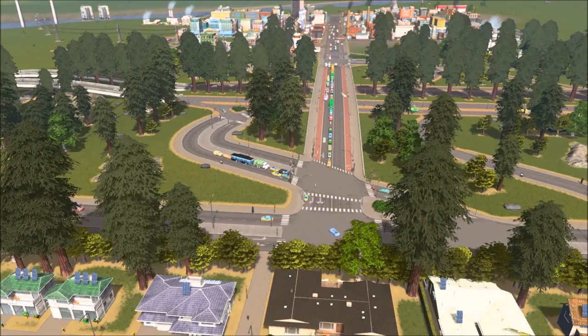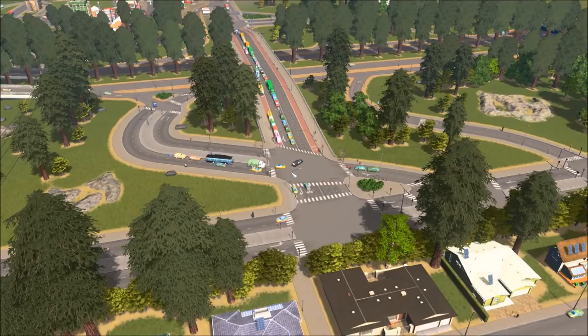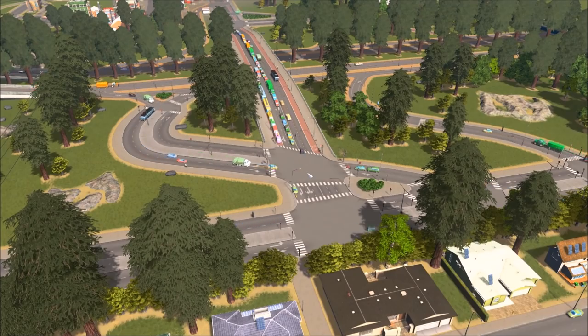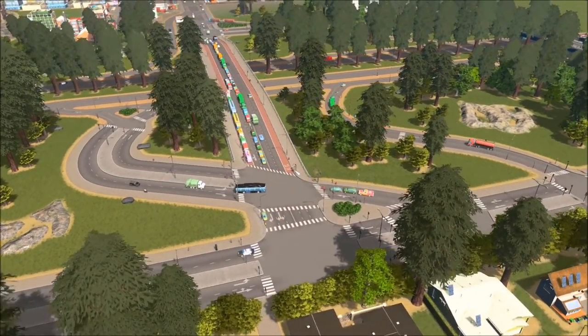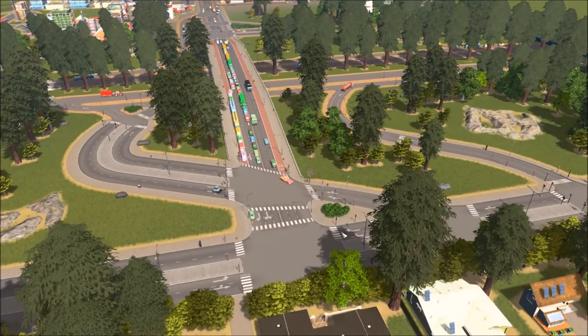I just want to make a better layout here so the traffic AI can flow a little bit better. I've had a few generic requests to go over the AI, so I'm going to talk a little bit about that too — hopefully it's not too redundant. What we have right here is basically a big backlog; this intersection is just not allowing enough traffic to flow through it.